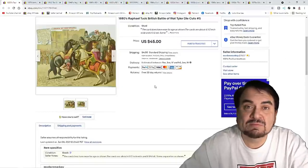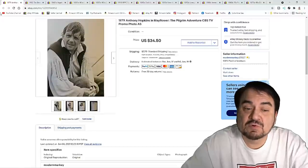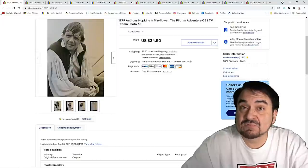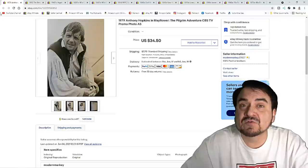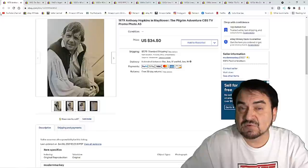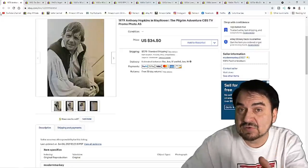Again, another one to the same person — $40 straight out. Now, 8x10 photos that were produced by the movie studios to advertise movies do extremely well for us. This is Anthony Hopkins — this one sold for full price, $34.50. It's from the Mayflower. A lot of these are from CBS and TV presentations of these movies as well. As long as they're legit, I don't mind selling them, whether they're from a TV presentation with TV side notes or a studio one with studio marks on them.